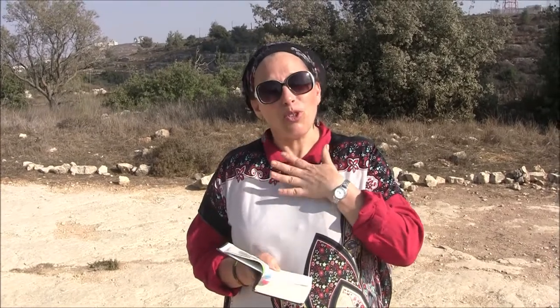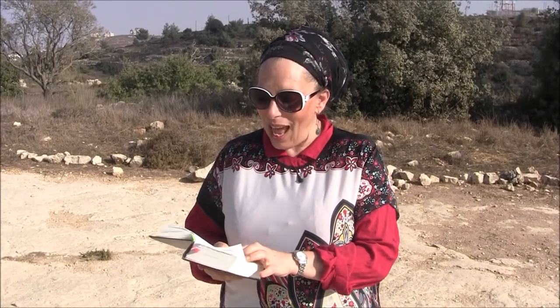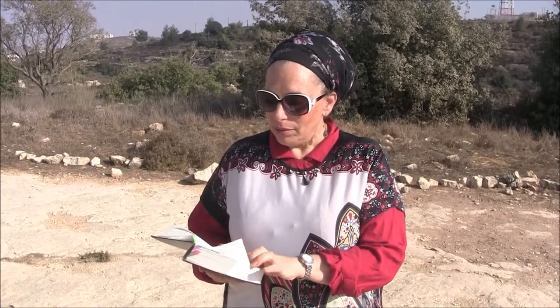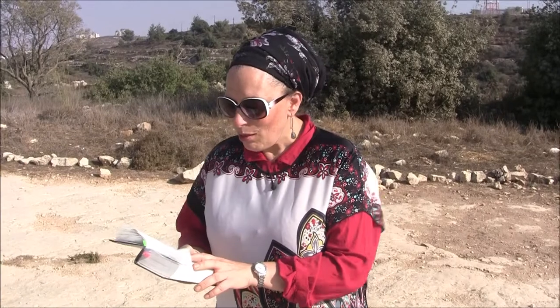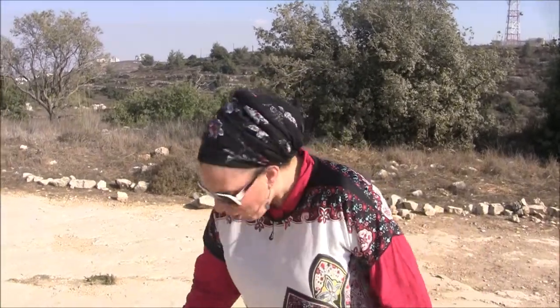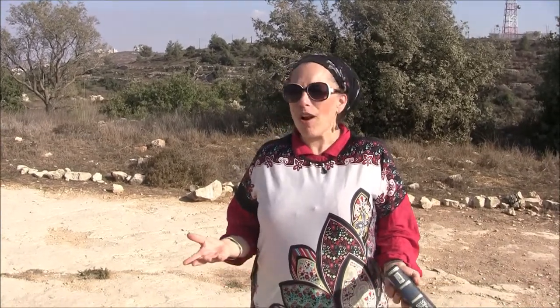Here comes the fourth, and in my opinion maybe the most emotionally moving blessing. This one says: 'Hashivoticha el haadama hazot, ki lo ezavcha ad asher imasiti et asher dibartilach' — And I shall return you to this land, and I shall not leave you until I have fulfilled this promise that I have made to you. I shall return you to this land. Where are we standing? Where are our feet? Can you imagine that we have the incredible privilege of being returned to this land — to be a walking fulfillment of the promise given to Jacob 4,000 years ago? It's an incredible privilege.